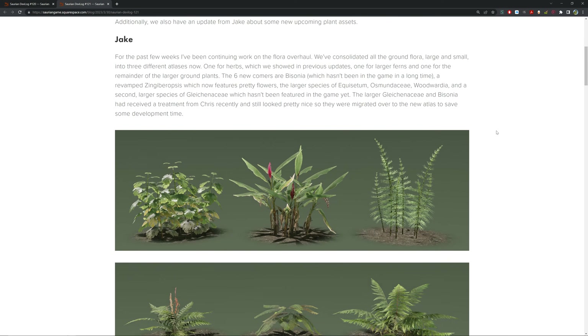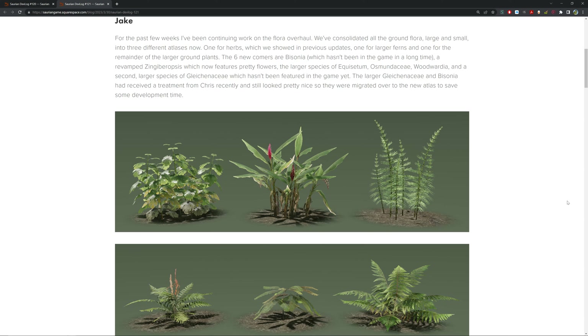We also have an update from Jake on some new upcoming plant assets. For the past few months we've been continuing work on the flora overhaul. We've consolidated all the ground flora — large and small — into three different atlases: one for herbs (shown in our previous update), one for large spur ferns, and one for the remainder of the large ground plants. The six newcomers are Bisona, which haven't been in the game for a long time, revamped Ziggur species featuring pretty flowers, and a larger species of Equisetum — basically horsetails.